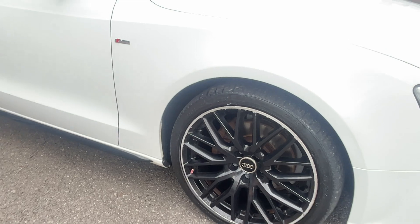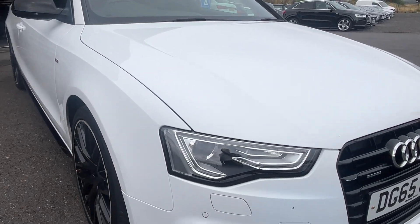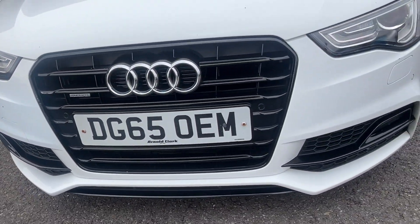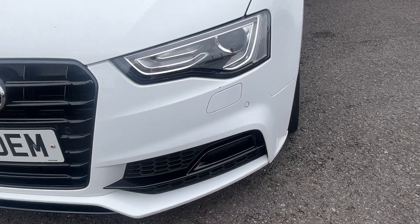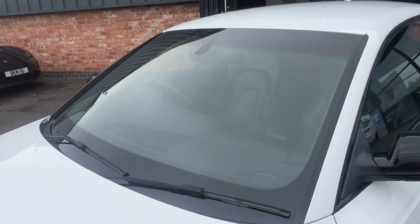Tyre approximately 3mm of tread, so it will be replaced if necessary. Moving to the front, the front bumper just requires a couple of minor touch-ins as to be expected — just some small stone chips just here. Moving up, the bonnet is in good condition. Again, just very small stone chips to be expected for the age and mileage, to be touched in. Moving up to the screen, which is good.